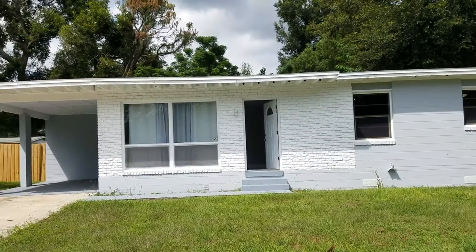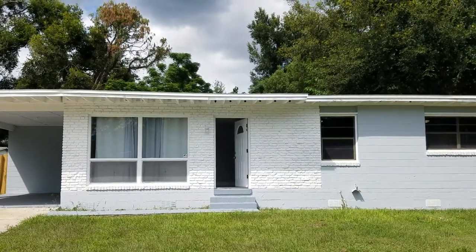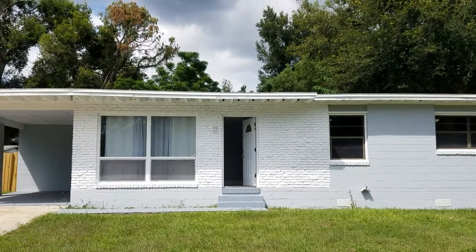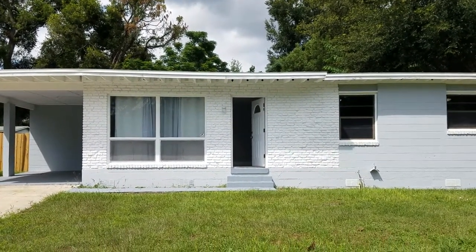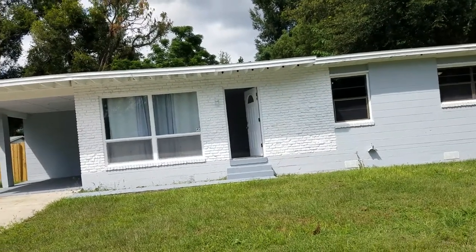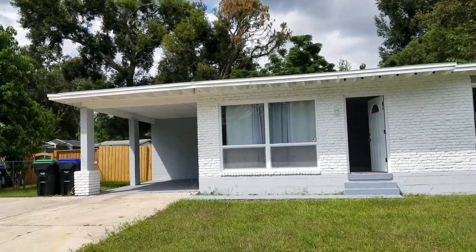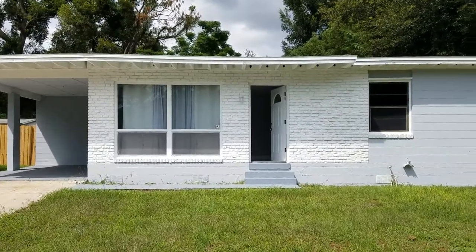All right, this is September 23rd. I'm REMAX Realtor Wes Garrison. We're here at 5109 Liming Avenue — L-I-M-I-N-G — Orlando, Florida 32808 in the North Pine Hills Subdivision. We're going to go ahead and take a quick video tour of this property so that you, from the comfort of your own home, can look for yourself. And if you get excited about it and want to see it, you can set up a time and come out and look at it in person. So we're going to go ahead and go on in.